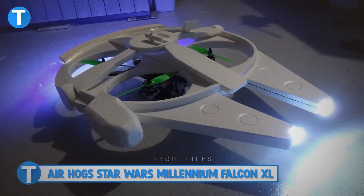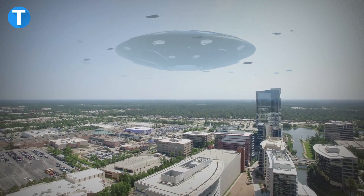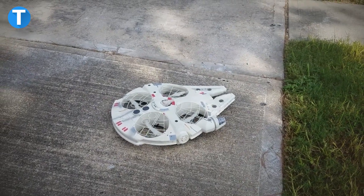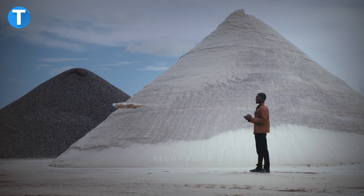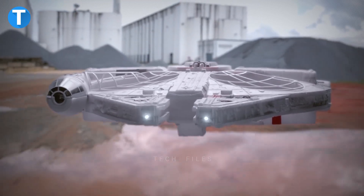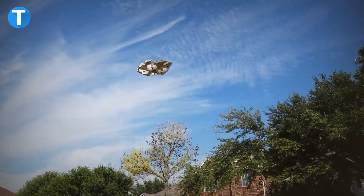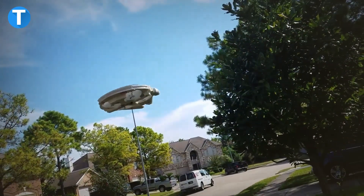Air Hog Star Wars Millennium Falcon XL. It's time to have a taste of the ultimate Star Wars flying experience, where you can fly the most iconic ship in the Star Wars universe — the Millennium Falcon — right in your backyard. A total of four quad rotors hidden in the ship's ducts propel the Millennium Falcon into the air, allowing for nimble spaceship-like flight, while the ship's inbuilt gyro stabilization ensures a smooth, stable ride.